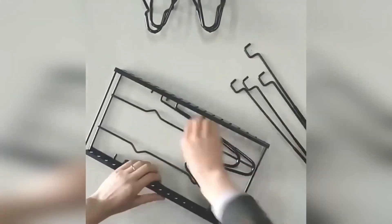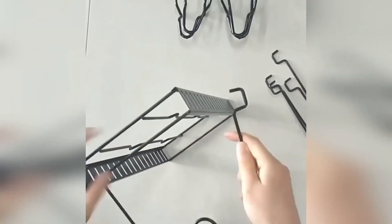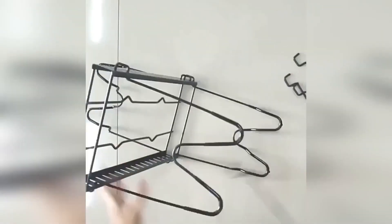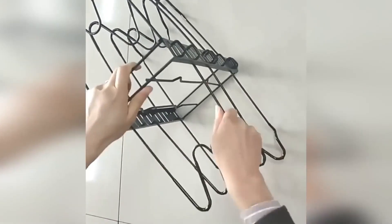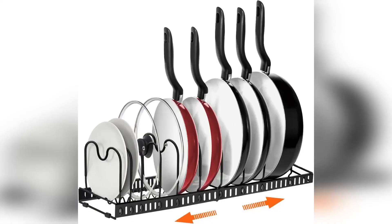A rack organizer for storing lids of pots and pans, cutting boards, and other kitchen accessories. The product has five fixing holders that can be adjusted in height thanks to the holes in the organizer body. The rack perfectly saves space — with its help you can clean up the kitchen drawers. The organizer is easy to disassemble and wash.